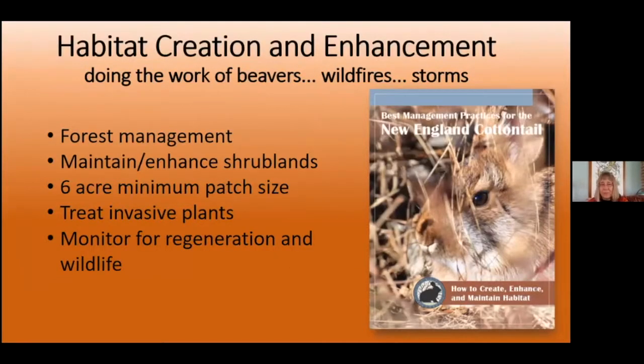We do some forest management following our best management practices. When we do active projects, we work at a six-acre minimum patch size for funding — that's really minimal, it would be better to have larger patches. Croft was great because we were able to give so much more than that on the landscape, because it's a 700-acre parcel with a lot of land to work with. We're managing about 15 percent of that 700 acres, which if you go up there, you'll see how big of an area that is. I'm actually going there tomorrow.